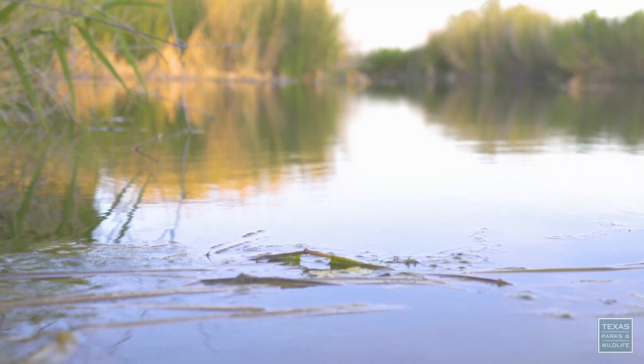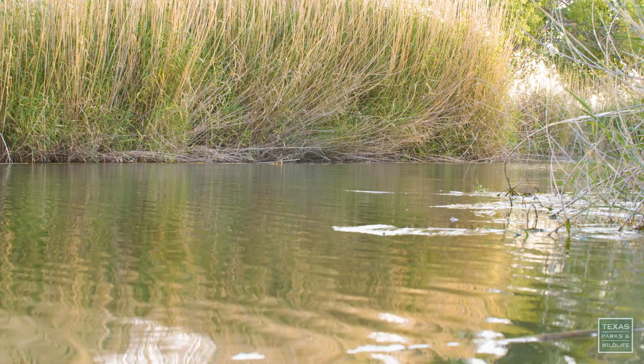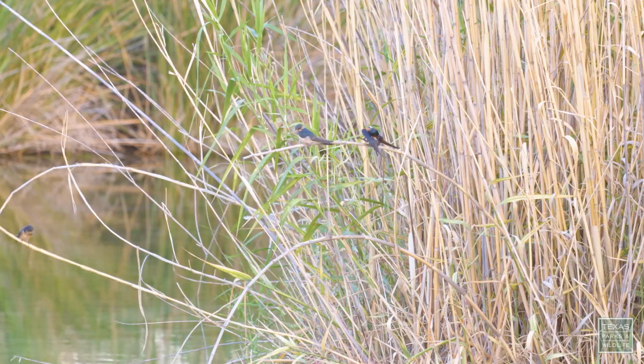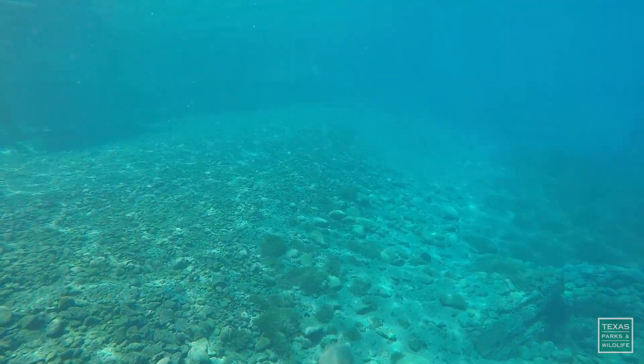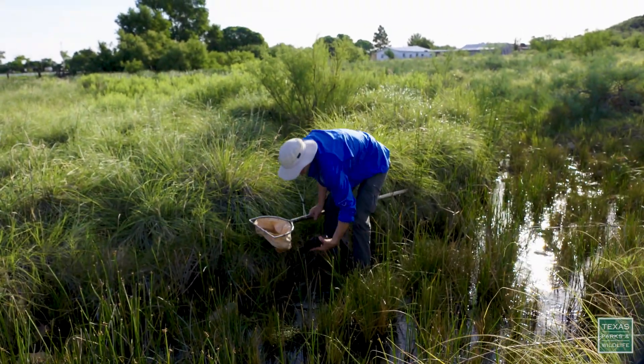These species are endemic to that region. They're generally recognized as being what we would call relic species. They have evolved and adapted to these spring habitats, and through the millennia of time, they've just been restricted further and further and isolated in those spring-fed habitats.